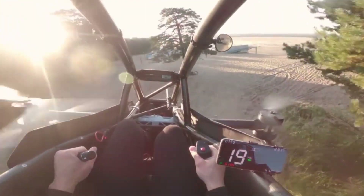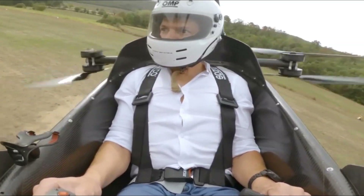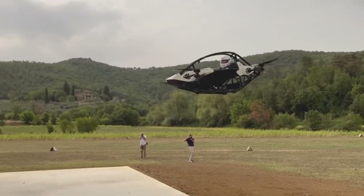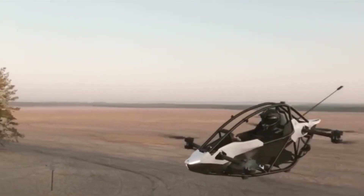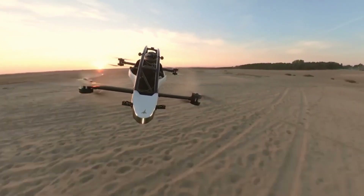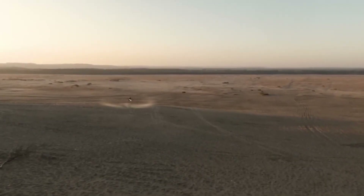It also has a sophisticated computer system that ensures stability and safety. When you let go of the controls, this flying car automatically hovers or lands. On top of that, the vehicle is made of durable aluminum and carbon fiber with a sleek design to give it a minimal yet futuristic feel.